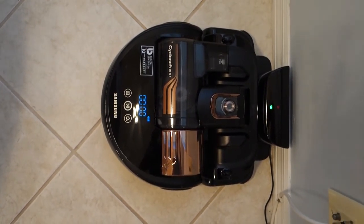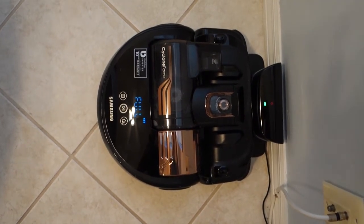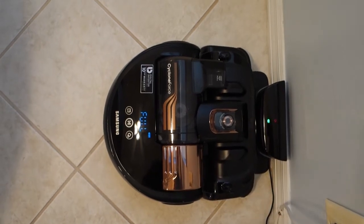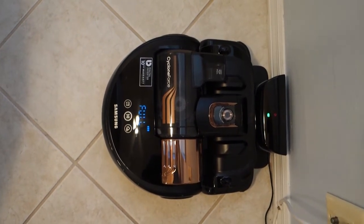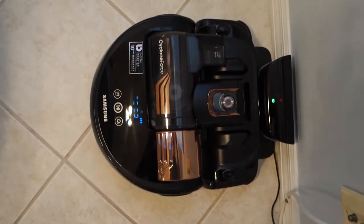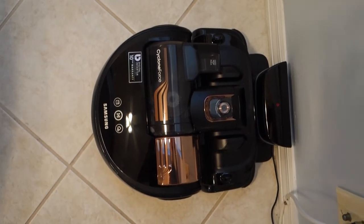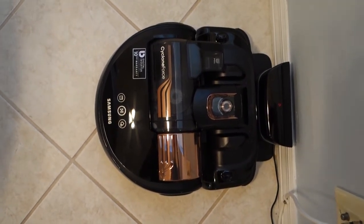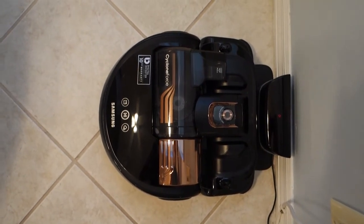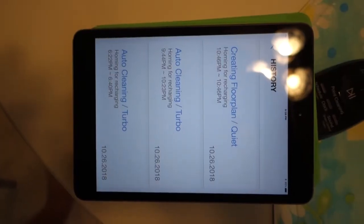It counts down and then shows full, and we're back in this state — just stuck in this cycle. If I push the start button again, it backs up just that hair to get off the contacts and everything shuts down. That's where it's at.